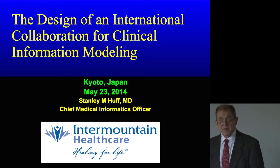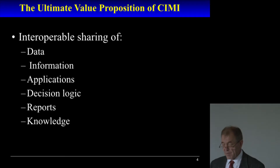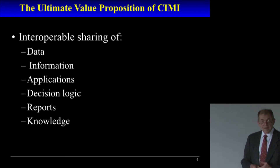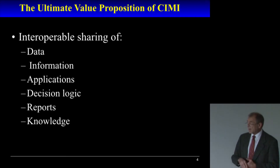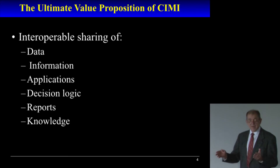The first thing I want to talk about is why this is important to Intermountain Healthcare, which is the hospital company that I work with. The thing that we're trying to achieve is to create interoperable sharing of data and information, applications, decision logic, reports and knowledge. We're trying to do something different than just share data — we want to share data in a way that we can actually create applications that are usable in many different architectures and be able to share that.